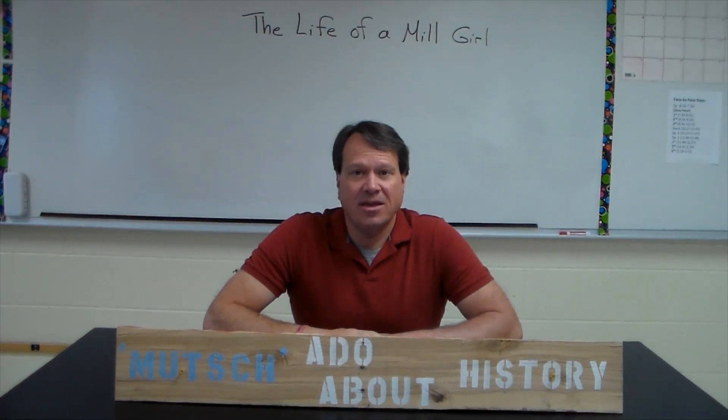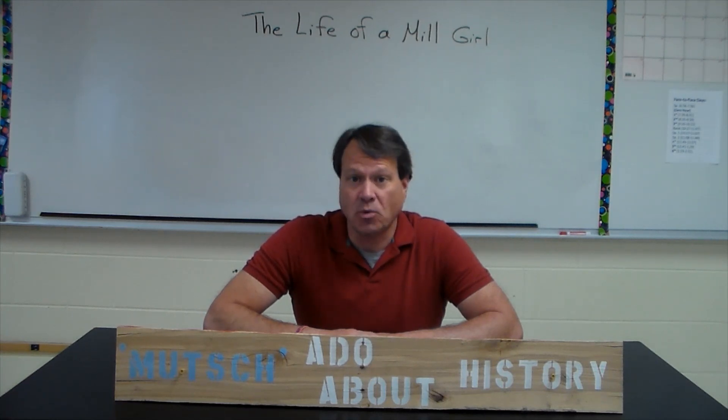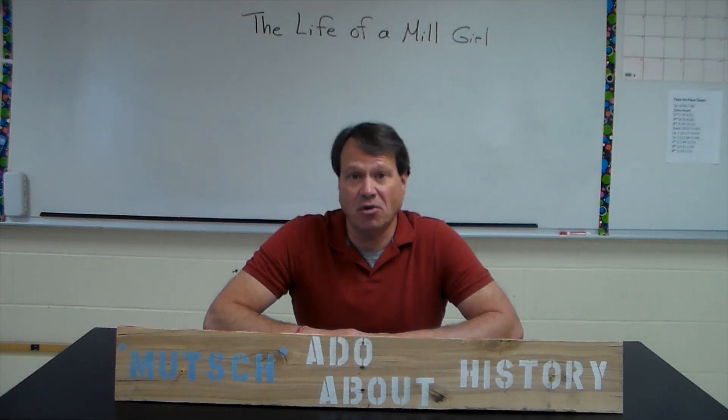Hi, everyone. Welcome back. Virtually everyone is familiar with the story of American slavery. American slavery was a brutal, dehumanizing forced labor system popular across much of the American South, which denied the enslaved person not only pay for their work, but also education, equal rights, self-determination, pursuit of happiness, and even basic human dignity. What's not as well known is that in the North, there was also a labor system which took advantage of people with no political power and virtually no voice. These people were typically young, unmarried women and even young girls. Today on Much Ado About History, we're going to examine the life of a mill girl.